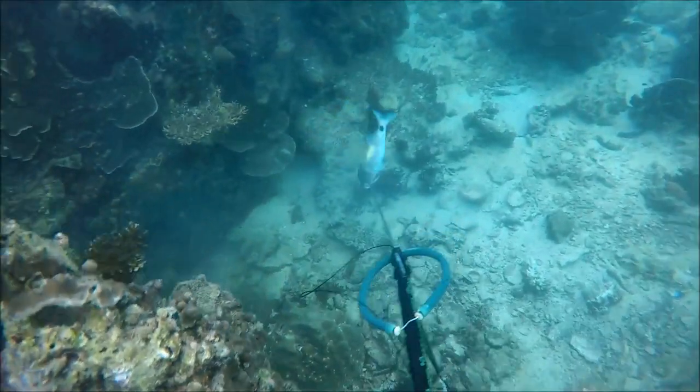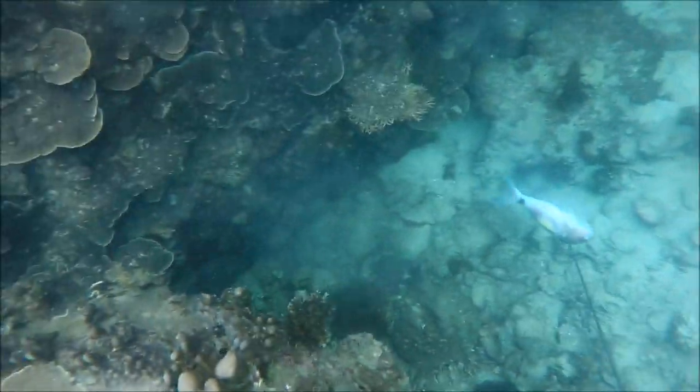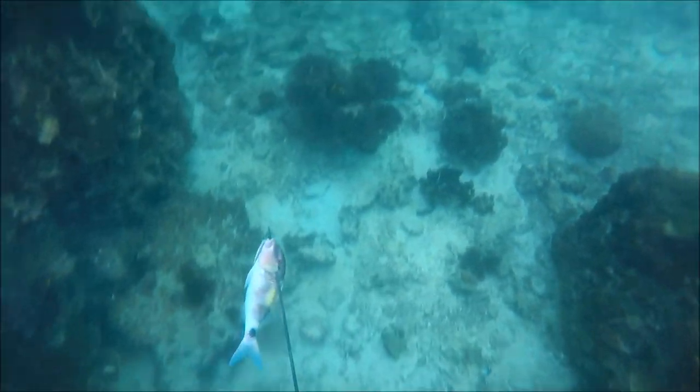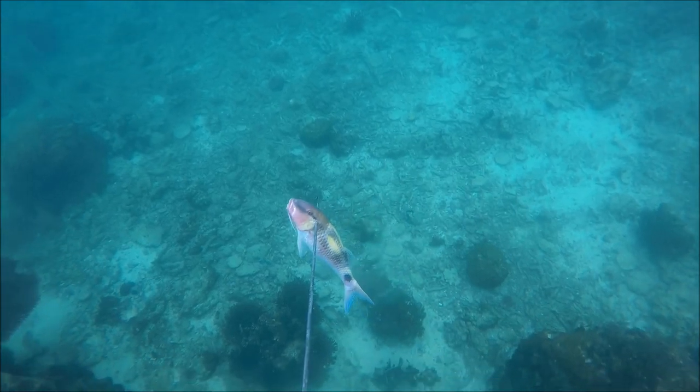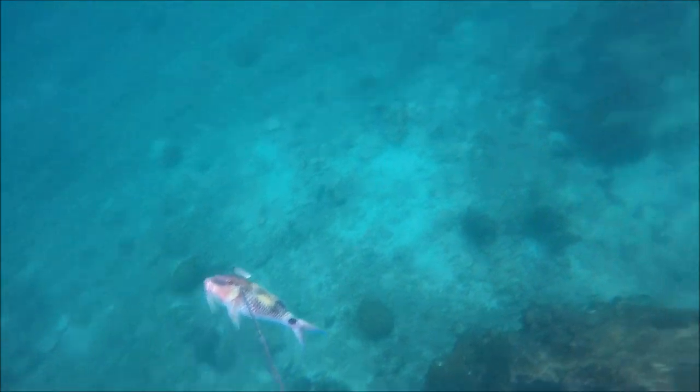Frustratingly, as I went back up to the surface I saw a number of trevally moving right in front of where I'd been. I'd have been in the perfect ambush position — they wouldn't have seen me going behind those boulders. There was a pretty big trevally there, a good 15-pounder, so pretty frustrating to miss out on that one.